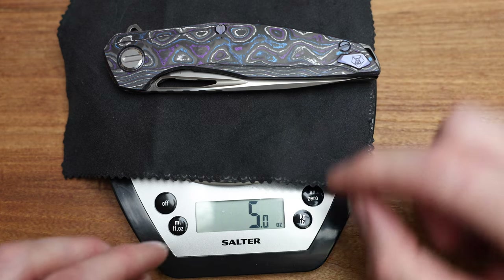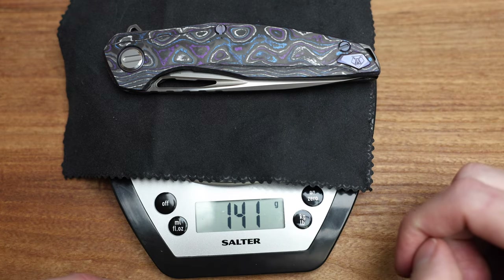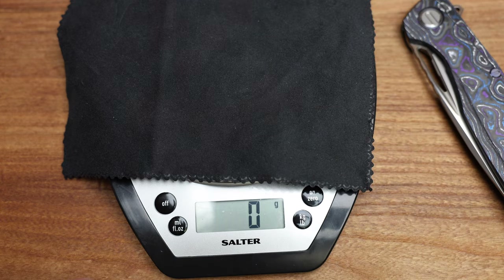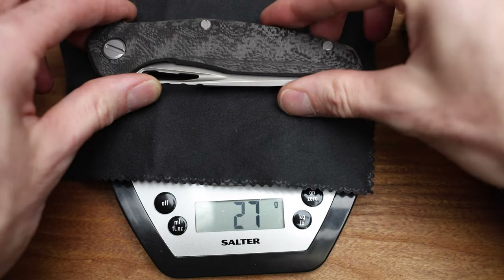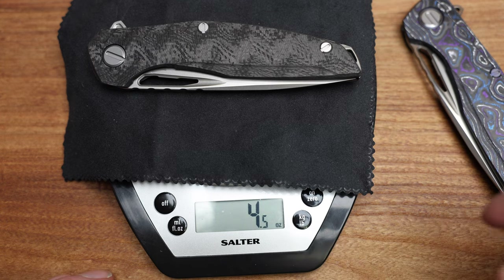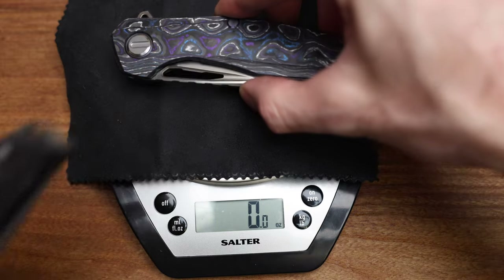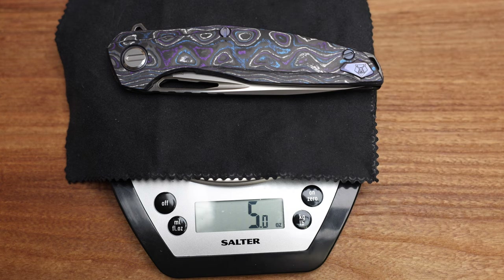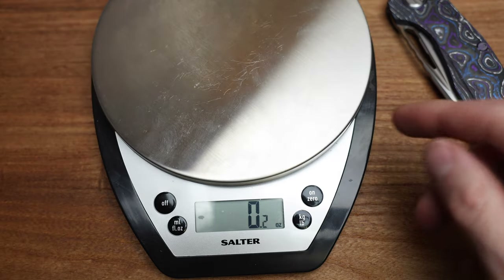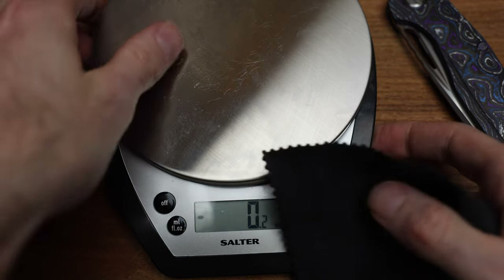Five ounces on the nose — and this scale tends to measure a little heavy. Switching to grams: 141g. Just out of curiosity, let's weigh the standard 111, which feels lighter because the blade's thinner: 128g, or about four and a half ounces for my American friends. So we're looking at four-and-a-half versus five, or within 0.1 of that either way.